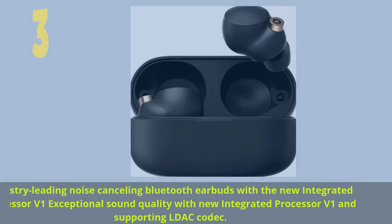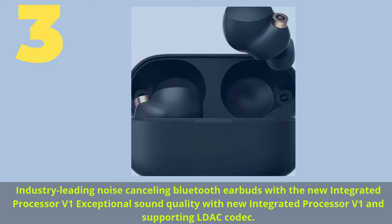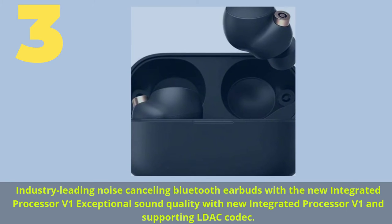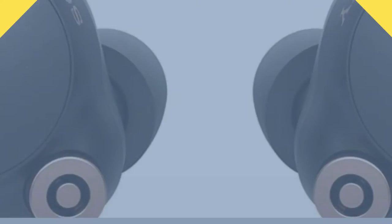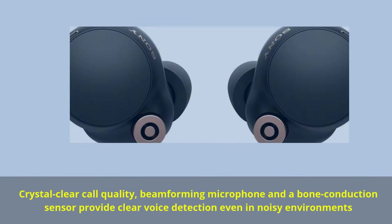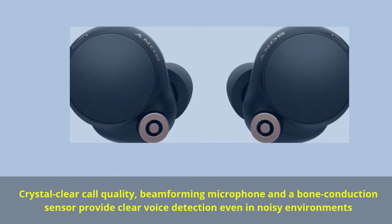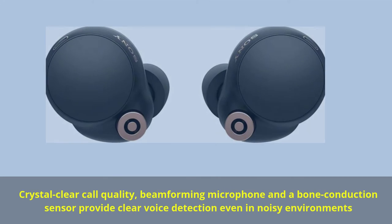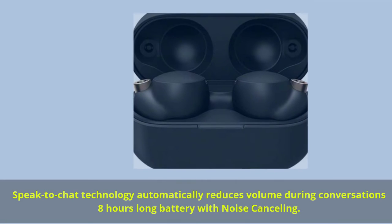Number 3. Industry-leading noise cancelling Bluetooth earbuds with the new integrated processor V1. Exceptional sound quality with the new integrated processor V1 and supporting LDAC codec. Crystal clear call quality — beamforming microphone and a bone conduction sensor provide clear voice detection even in noisy environments.